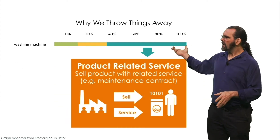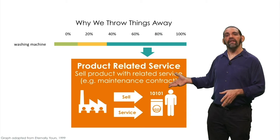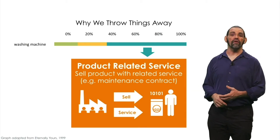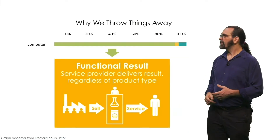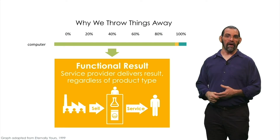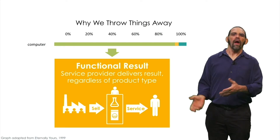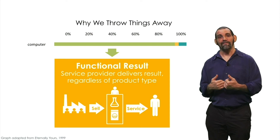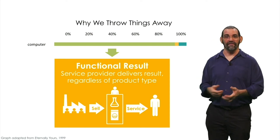For products that are thrown out when they break, your business model might be selling maintenance and repair services to capture value from a longer life. For products that are thrown out for obsolescence, you might use a functional result model — designing your product to upgrade and customize, then capturing value from mixing and matching the same parts in new ways.